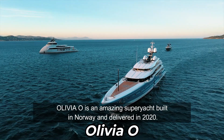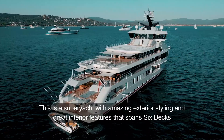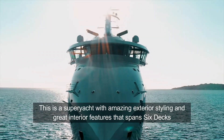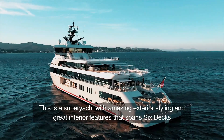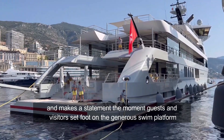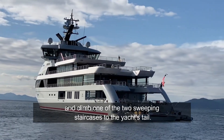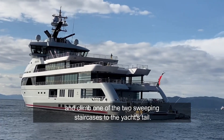Olivia O is an amazing superyacht built in Norway and delivered in 2020. This is a superyacht with amazing exterior styling and great interior features that spans six decks and makes a statement the moment guests and visitors set foot on the generous swim platform and climb one of the two sweeping staircases to the yacht's tail.